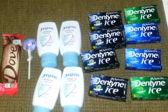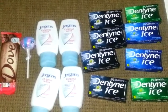Hey guys, this is Coupon Honey, saving money.